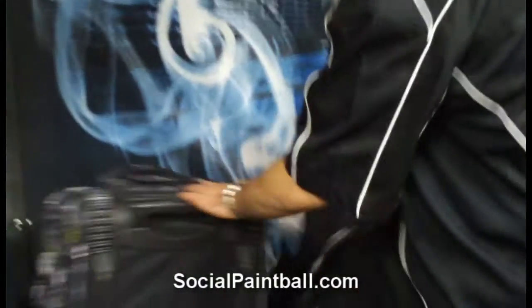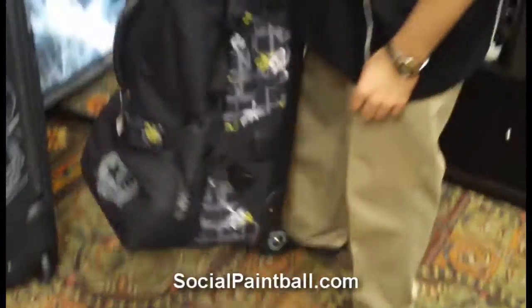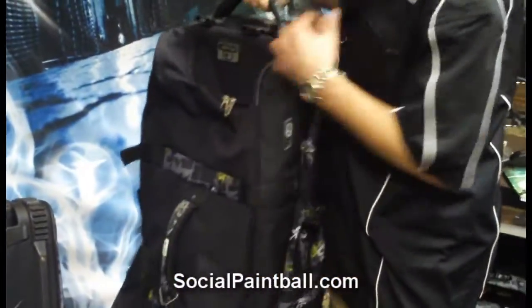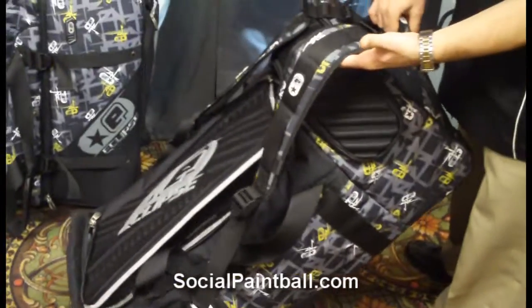We also have three different style gear bags this year. We have your large travel gear bag, which unzips completely in half into two gear bags. Each gear bag also has shoulder straps, so you can wear it as a backpack. This is our lowland style, which is your medium-sized gear bag, and it also has the shoulder straps attached to it.